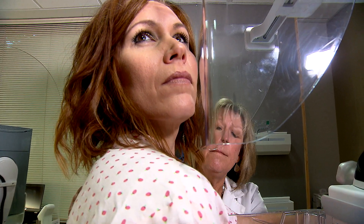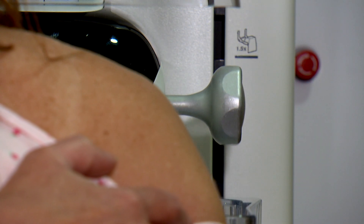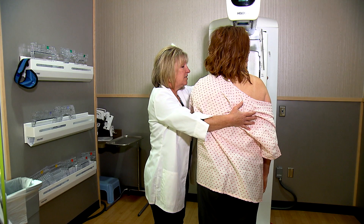Julie says 3D is ideal for women with dense breasts, but stresses all women need to be screened regularly. Over the years she's had women say they only come in every five or six years because they have no breast cancer in their family. But unfortunately, about 75 percent of women who have breast cancer have no first-degree relatives with breast cancer.